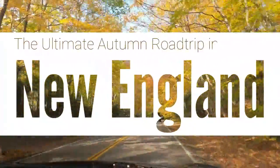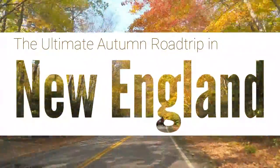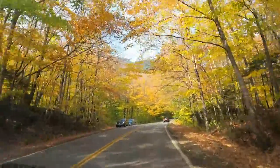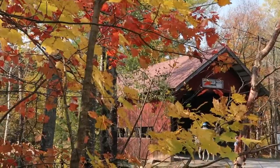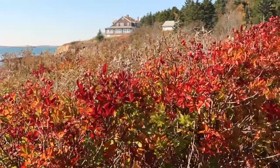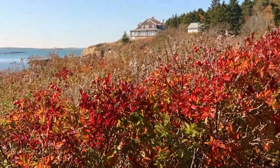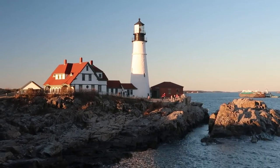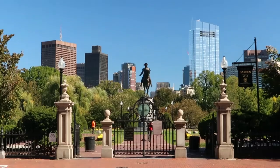New England, located in the northeast of the United States, is world-renowned for its autumn foliage. With such a vast region and plenty to see and do, you might be looking for help figuring out where to go during those fall months. To help, in this video I give you what I consider to be the ultimate autumn road trip through New England, which takes you to colorful mountainsides, coastal waterways, and New England's cosmopolitan cities.